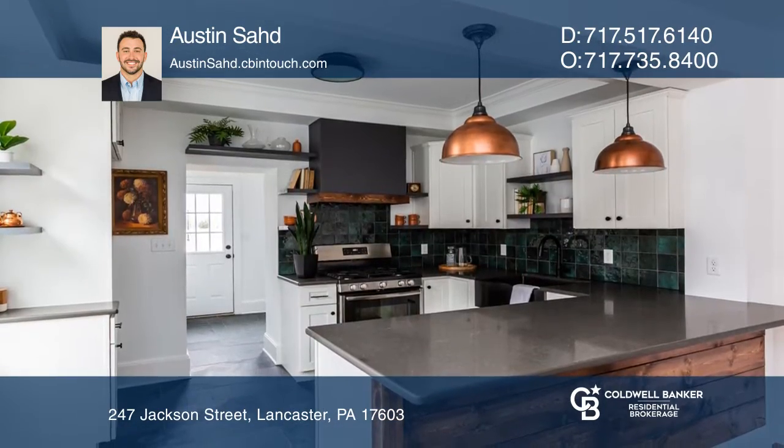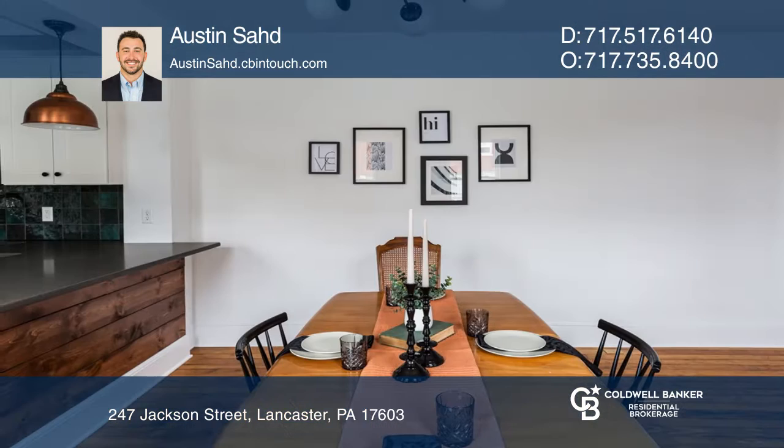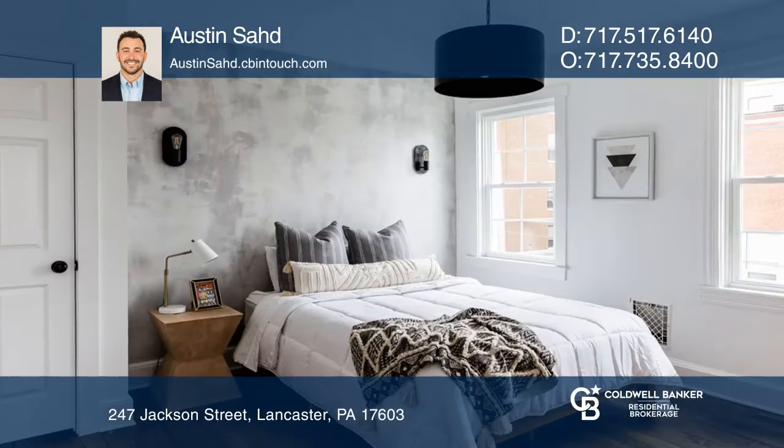The home offers repurposed hardwood flooring and living space with plenty of windows. Enjoy a new kitchen with a breakfast bar and laundry room.